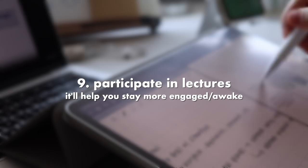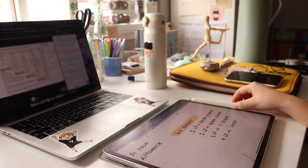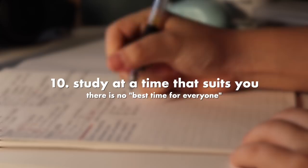Another tip is to participate in lectures, as it helps you stay more engaged and awake. While you don't have to comment in every single lecture, it's a lot more helpful for staying engaged if you occasionally ask a question or reply to someone else's question. It also helps you feel like you're in an actual classroom rather than just talking to an empty screen.